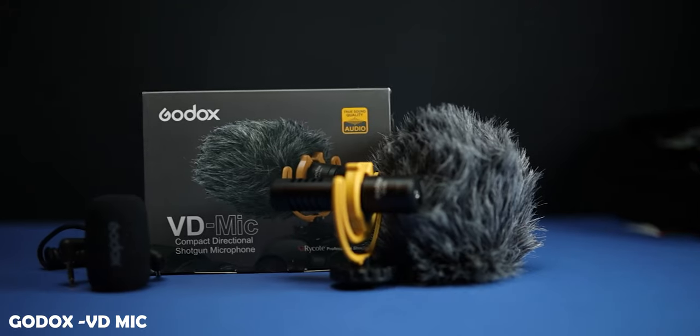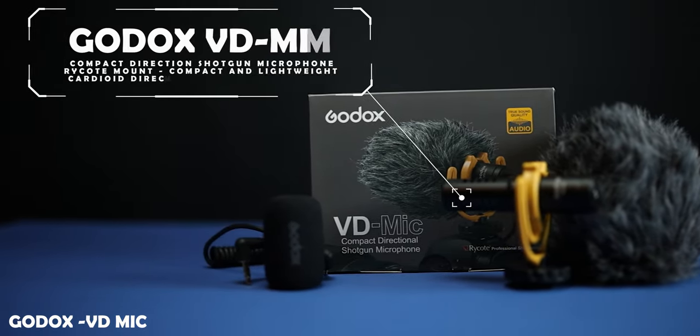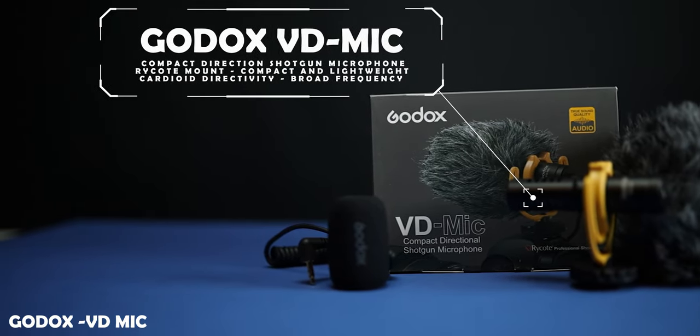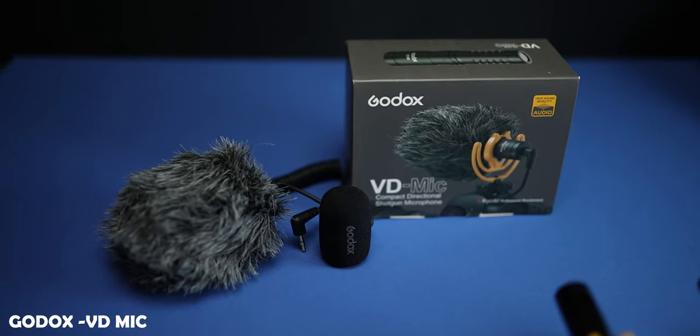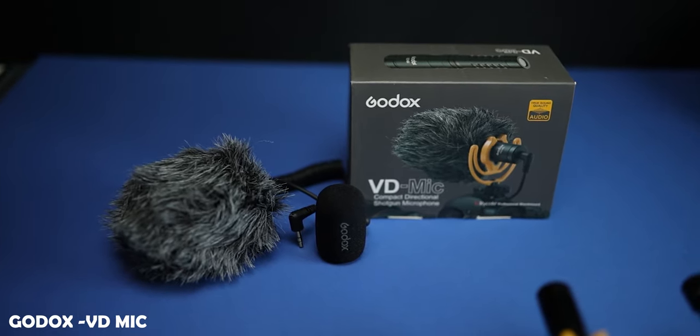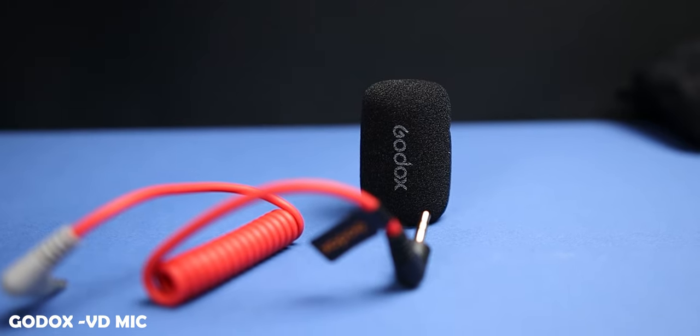The Godox VD mic is actually what you're listening to straight away. This whole video will be recorded on either this or the Rode VideoMicro when I do some comparisons between the two. Both come with dead cats included in the box. The Godox actually comes with a little pop filter as well — an additional accessory compared to the Rode VideoMicro.